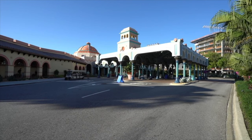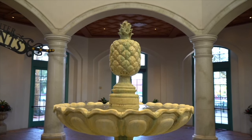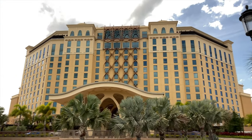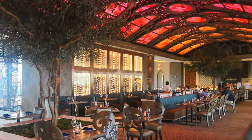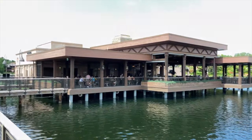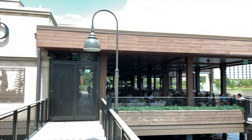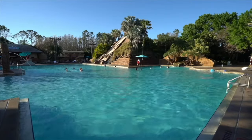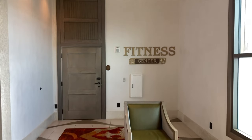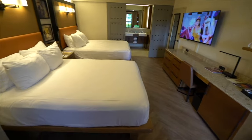Our second moderate resort is up next, which is Coronado Springs. This is another large resort, with a beautiful Mexican-American Southwest theming. In 2019, they added the Salvador Dali-inspired Grand Destino Tower, which also includes Toledo, a stunning new rooftop restaurant. In the middle of the lake that the resort surrounds, another new restaurant was added. The Three Bridges Bar and Grill offers a delightful menu of Spanish and American cuisine. The main pool area is great, and this is the only moderate resort with a spa and fitness centre. As the cheapest of all the moderate resorts, I think it's great for families with older children or two couples that don't mind sharing a room.